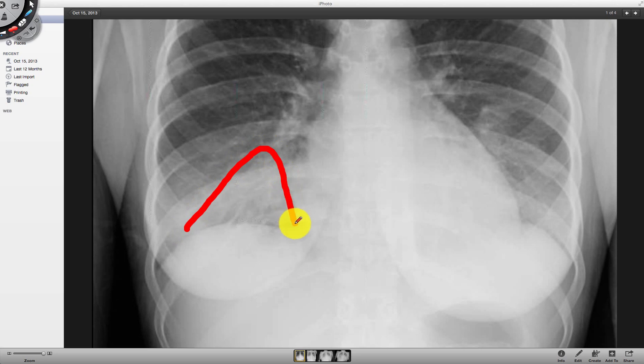This whole area right here is definitely darker compared to this side here, so that's a right posterior lobe pneumonia.